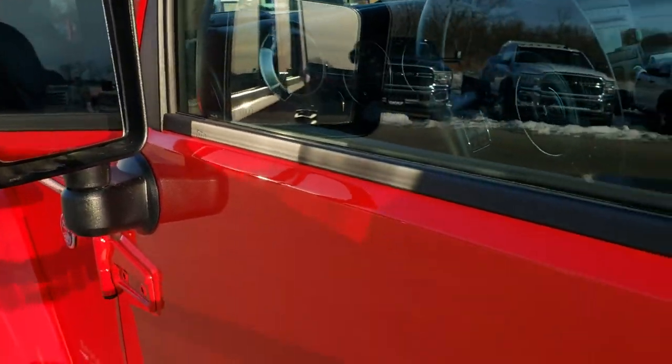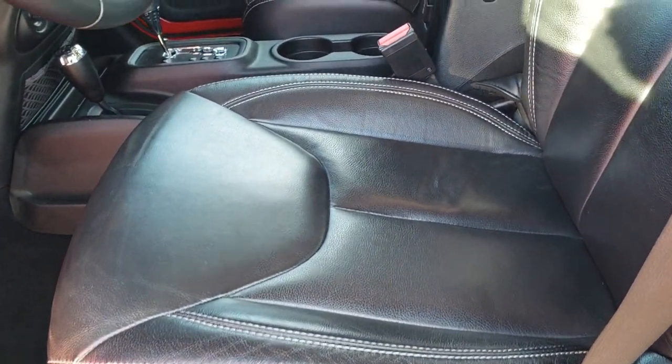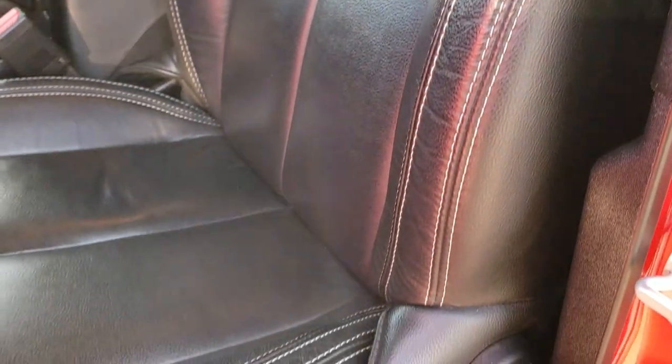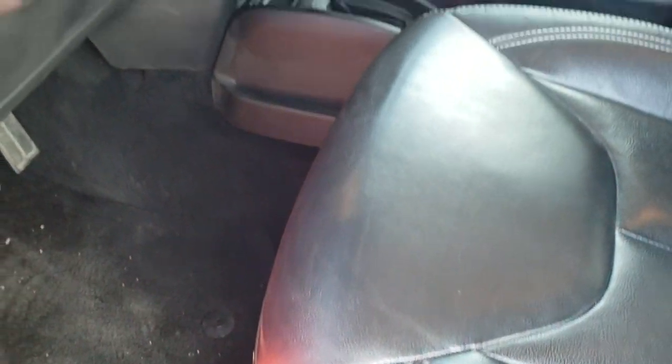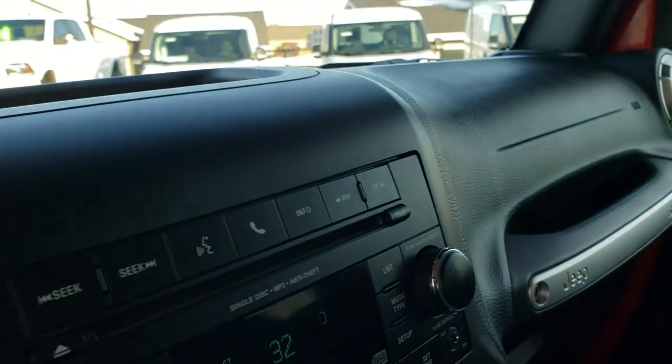You've got heated power mirrors. Inside, the Sahara package gives you the black leather interior — there are no rips, no tears on the seats. Really nice condition. Driver's seat height adjuster, factory floor mats throughout. You do get auto headlamps and power locks.